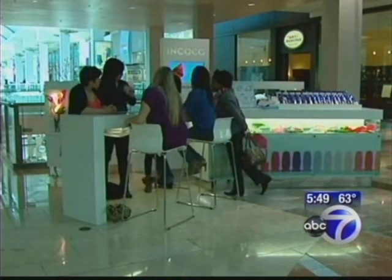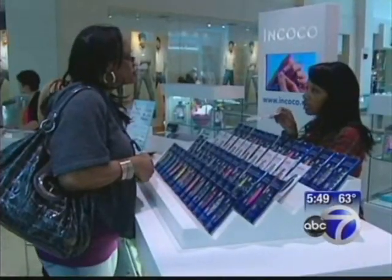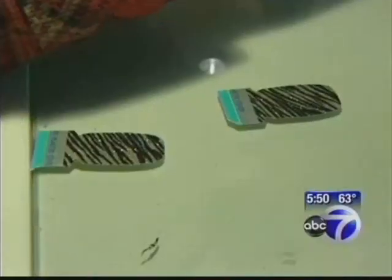In the center of Westfield Mall, there's a new manicure spot without polish. We actually convert liquid nail polish into our strips, so every strip you get base coat, color coat, and top coat. The strip is pressed on the nail, trimmed at the edge, and voila.